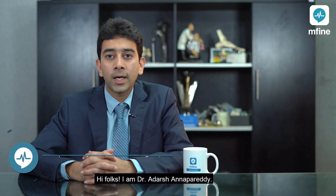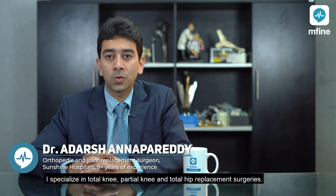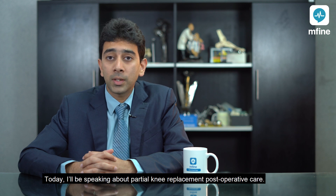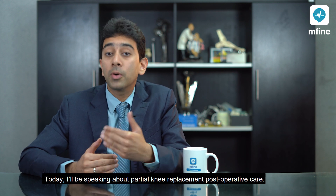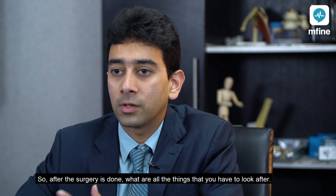Hi folks, I'm Dr. Adarsh Hanaparadi. I'm an orthopedic and joint replacement surgeon at Sunshine Hospitals. I specialize in total knee, partial knee and total hip replacement surgeries. Today I'll be speaking about partial knee replacement post-operative care — what are all the things that you have to look after after the surgery is done.